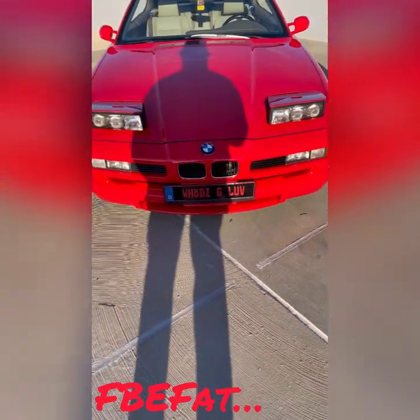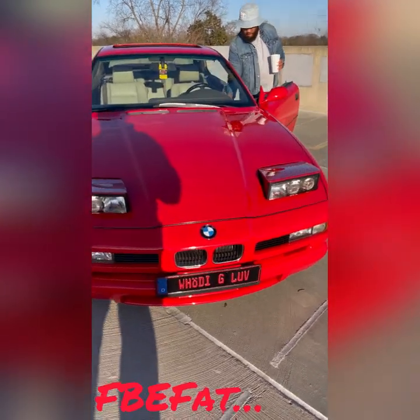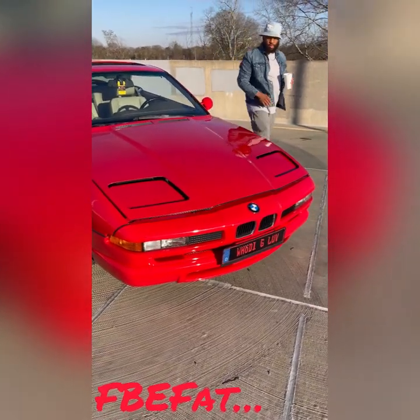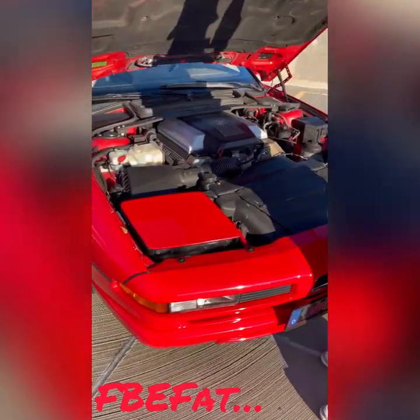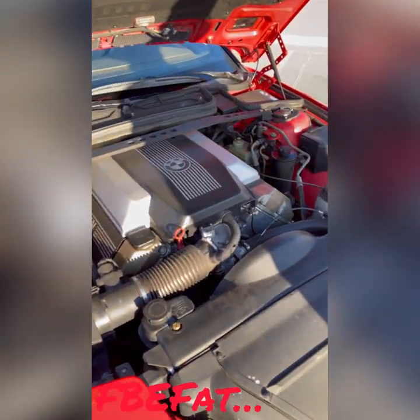Let y'all see what's up under here. 4.0 V8 — and she's clean.